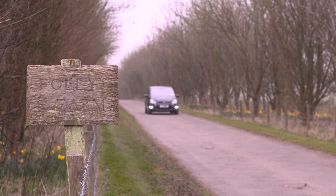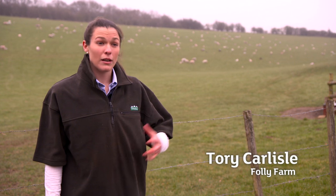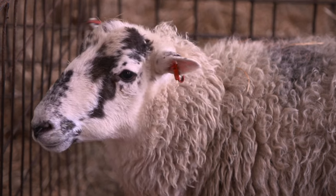Folly Farm's got three enterprises: beef, sheep, and arable. We provide lamb directly off-farm into Randall Parker Foods, where it gets processed and then reaches the Sainsbury's stores.